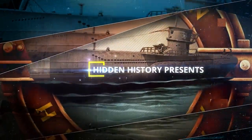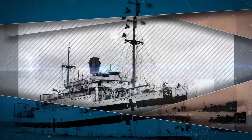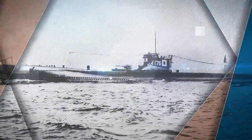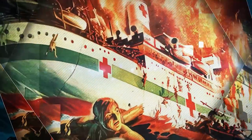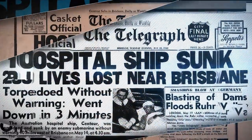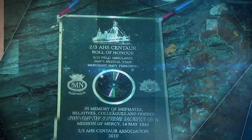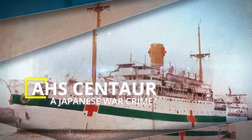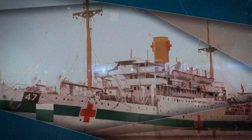In the vast expanse of the Pacific Ocean, a tale of tragedy and resilience unfolds. The sinking of the AHS Centaur stands as a stark reminder of the perils faced during war, as the vessel designed to heal and protect found itself at the mercy of relentless forces. Through the poignant accounts of survivors and the haunting remnants of a shattered past, we delve into the depths of this somber event, paying tribute to the lives lost and the indomitable spirit that endures within the legacy of the AHS Centaur sinking.